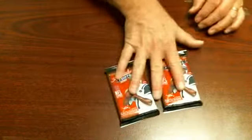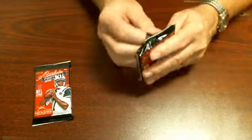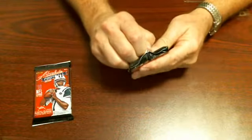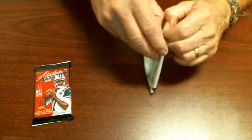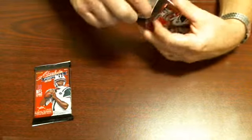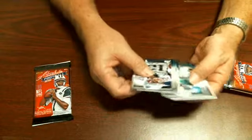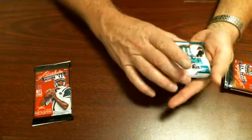So we're going to open these two. Let's start right here with this one. If you look, you can see right in the middle — that's white. That's definitely a game used, so we're going to put that to the back.